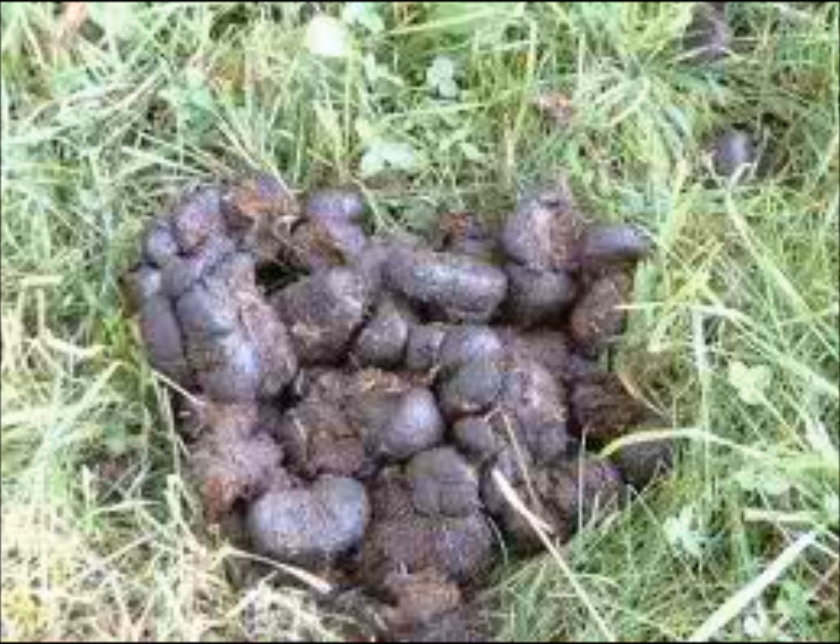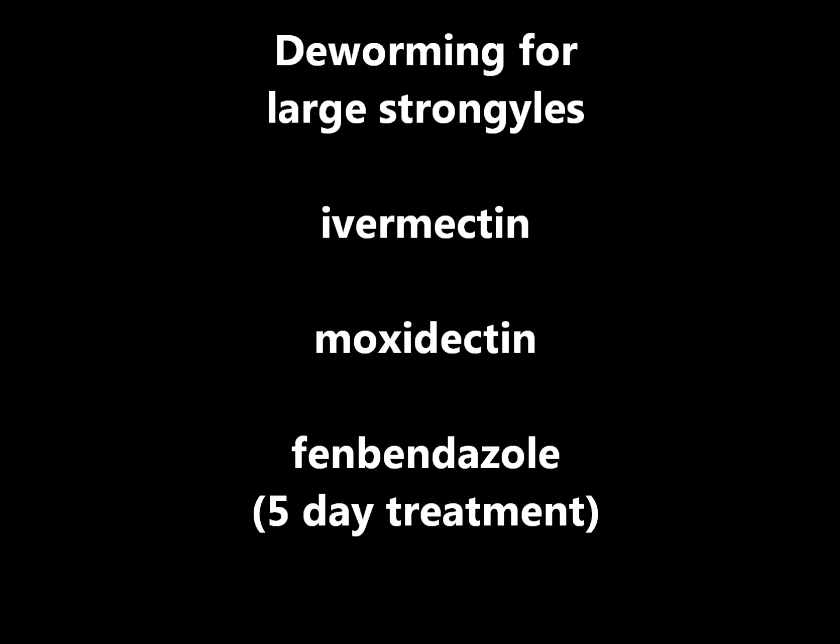Strongyle eggs are infective less than a week after they leave the horse, so timely manure management is very important. For large strongyles, you can deworm with ivermectin, moxidectin, or fenbendazole for five consecutive days. For small strongyles that are encysted, you have to use moxidectin or five days of fenbendazole.